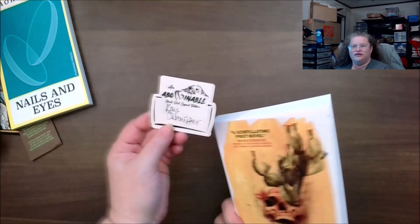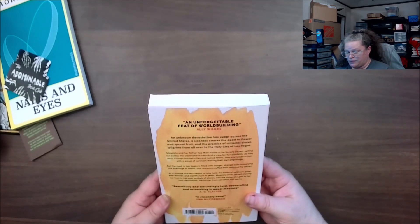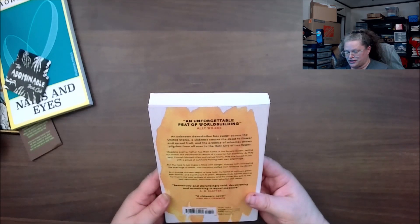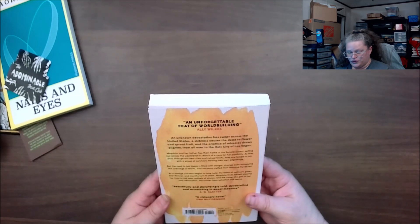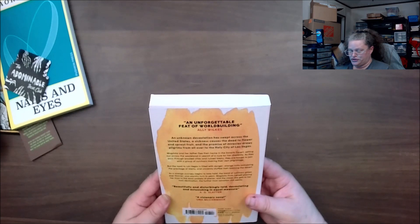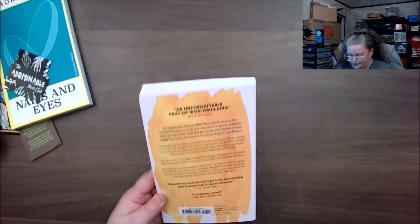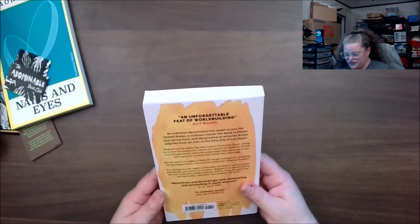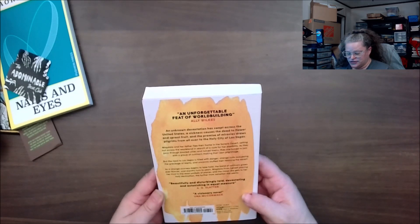Next we have 'Desert Creatures' by K. Kranz-Dinnner. That would be the signature for this one. An unknown devastation has swept across the United States — a sickness caused the dead to flower and sprout fruit, and the promise of miracles draws pilgrims to the holy city of Las Vegas. We're in trouble. Magnolia and her father flee their home in the Serrano Desert, setting out across the wastelands in search of a cure for her disability.